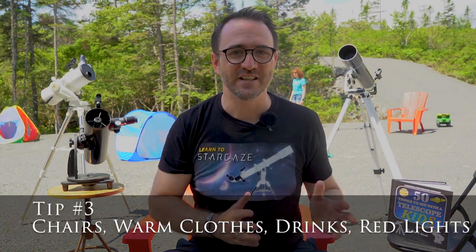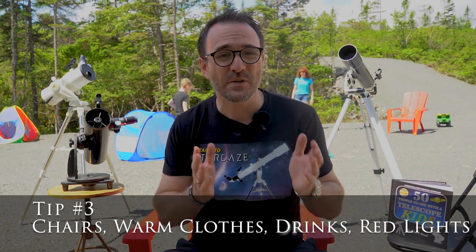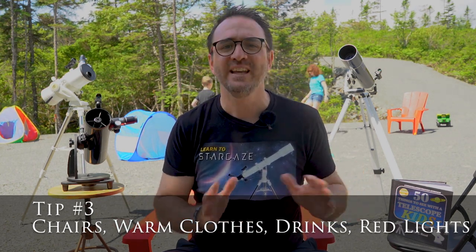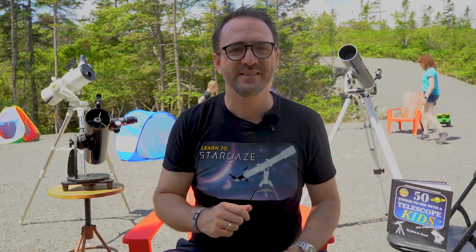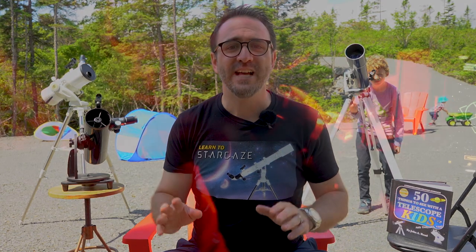Tip number three: there's more to stargazing than just the telescope. You'll need chairs — most people don't think about it, but stargazing from a chair is much easier than standing, even with a telescope. Dress warmly, even in summer. Drink lots of fluids and turn off the screens, as any source of white light will ruin your night vision. Red flashlights are a must for stargazing so that your eyes can adapt to the dark, allowing you to see the stars.